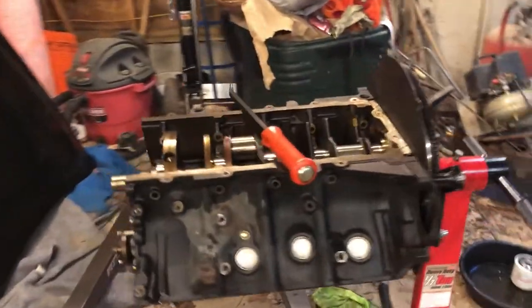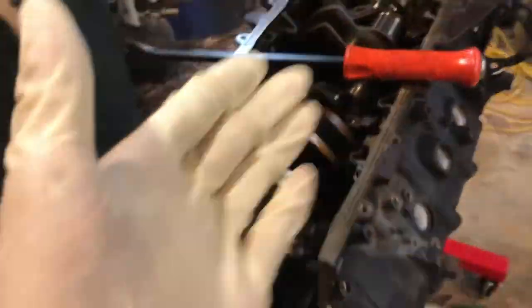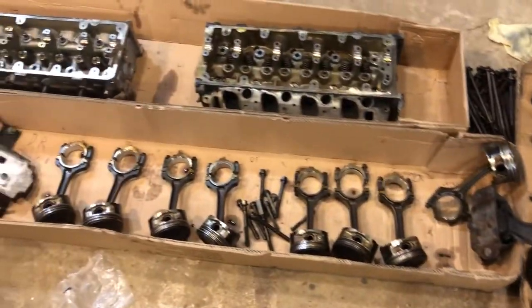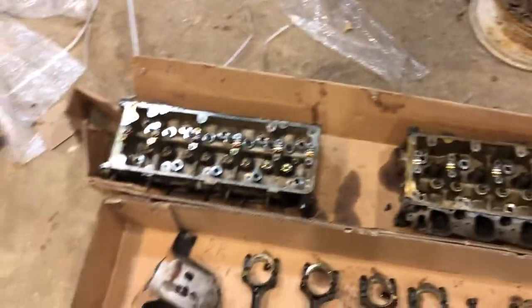We have the engine pulled currently — no trans, no engine. I actually have the engine on the engine stand completely torn apart except for the crankshaft and the flywheel, which is about to come out. Hood right there. We've got the main bearings, all the top engine accessories, the oil pan, timing components, and my pistons, rods, and heads right there.